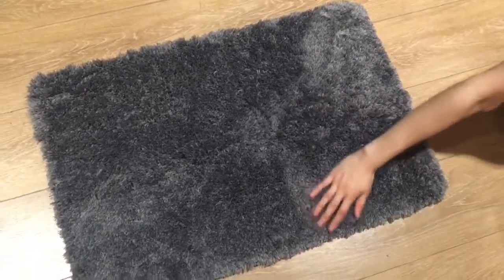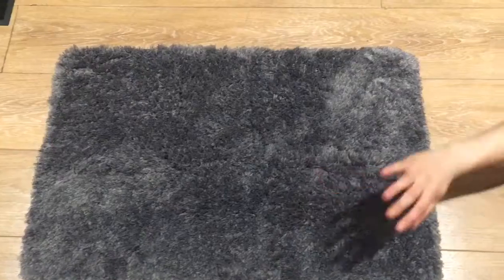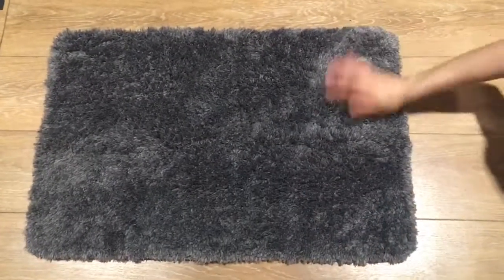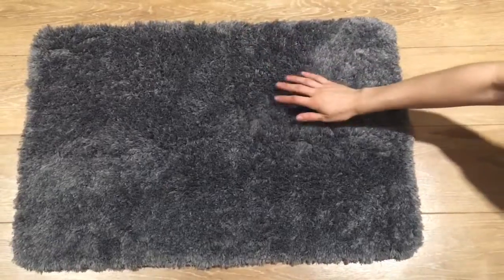I really hope you guys try this rug. Really comfortable, really soft, wonderful rug. This one's 30 by 20 inches so it's very convenient for its size. It will withstand any type of moisture you put on it. Thank you guys so much for watching this video and I hope you have a beautiful day. See you next time.